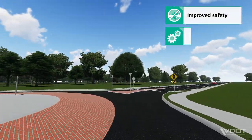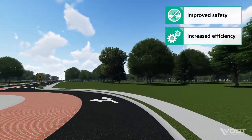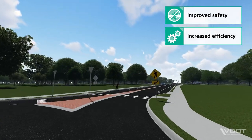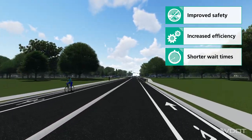Increased efficiency. Bowties eliminate left turn movements from the main intersection and the adjacent intersections are yield controlled. This means there are fewer interruptions and more vehicles can move through the same space more efficiently. Shorter wait times. Bowties typically operate with fewer traffic signal phases.